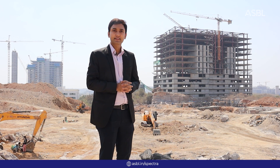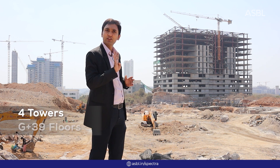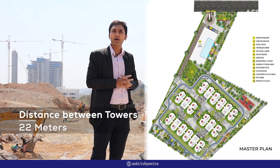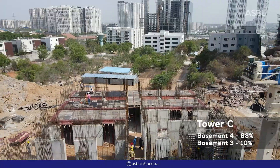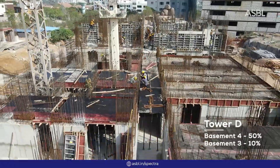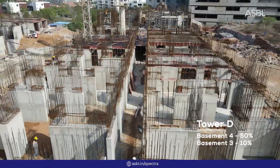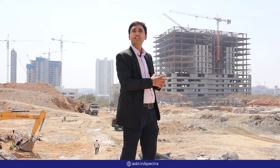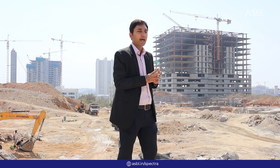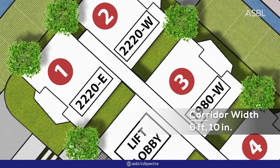Now I will run you through the project details. As you can see, this is a total of 7.85 acres land parcel and we are coming up with 4 towers — Tower A, Tower B, Tower D, and Tower C. The distance between towers is 22 meters. We have 76% open area across the complete 7.85 acres. The distance between flat to flat is approximately 10 feet and there is a corridor width of around 6 feet 10 inches.